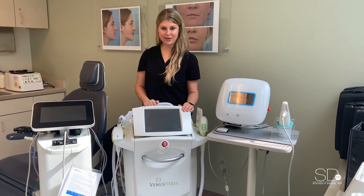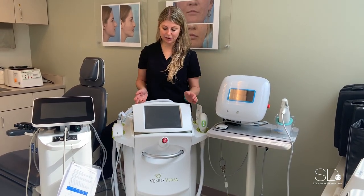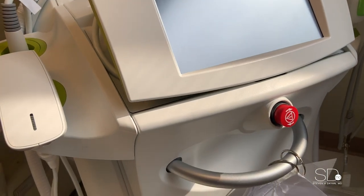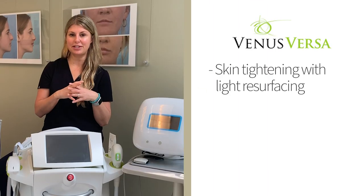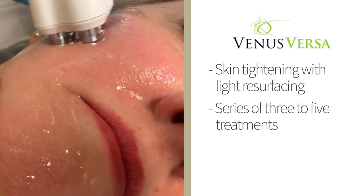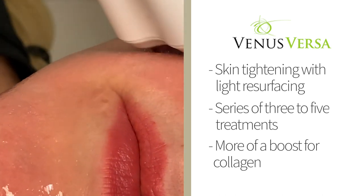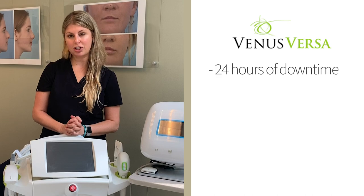Next we'll talk about the Venus Versa. This platform has many different modalities on it, but today we're going to talk about the nano fractional radio frequency treatment, which has a little bit of skin tightening mixed with light resurfacing. This is usually a series of treatments, maybe three to five, and does great at providing a little more of a boost for collagen compared to the Clear and Brilliant. There's little to no downtime — 24 hours after, you can start wearing makeup.